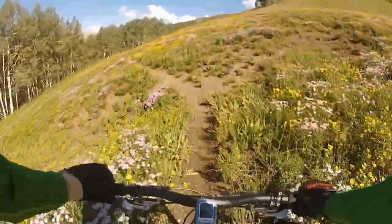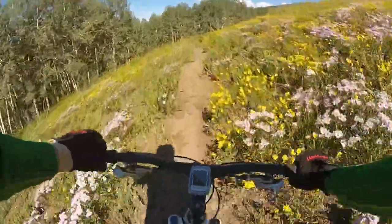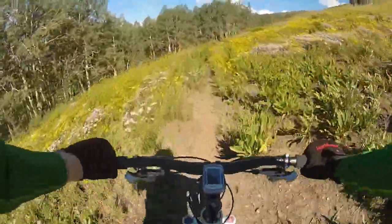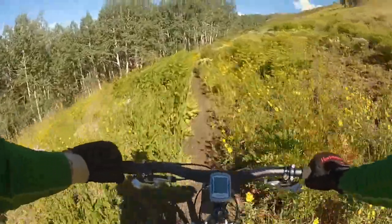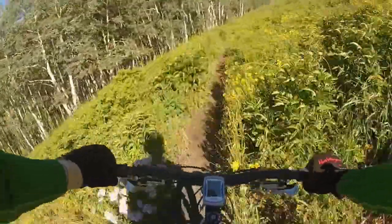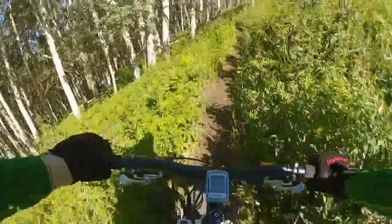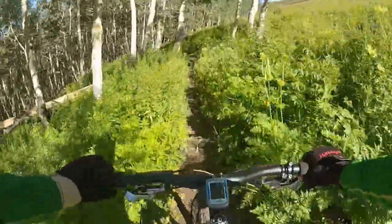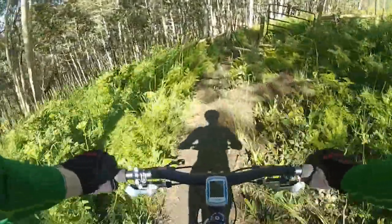The Deer Creek Trail is a classic cross-country ride that completely circumvents Mount Crested Butte on the flanks of White Mountain. This is a former game trail that traverses the mostly open southwest-facing slopes that are high above the East River Valley.